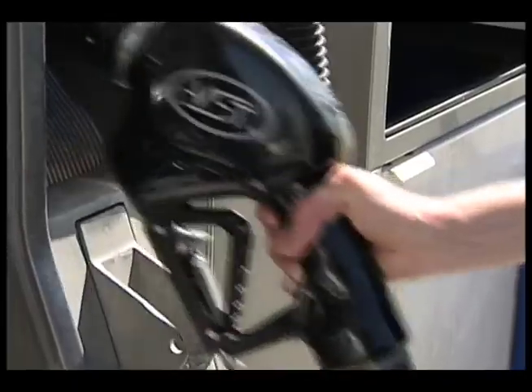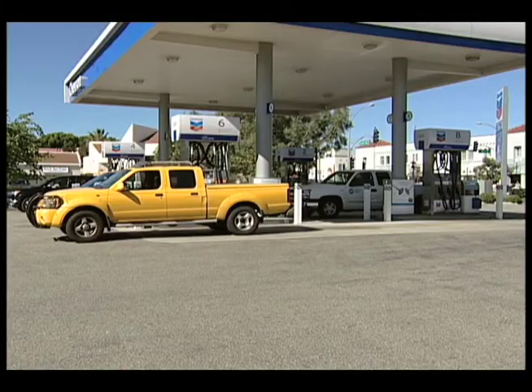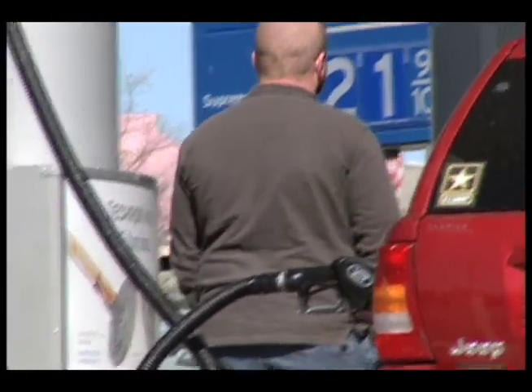Stopping by the gas station is very routine for most car owners. But as you fill up and pull away, a criminal could be emptying your bank account before the end of the day. Skimmers can be either electronic or some type of digital device. They come in various forms, but the purpose of them is to capture the information encoded on the magnetic strips on your bank cards or credit cards.